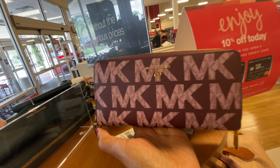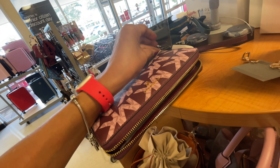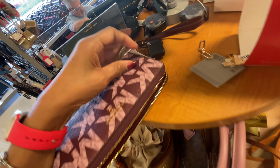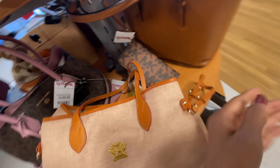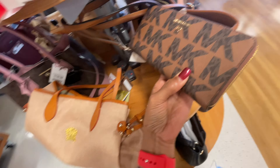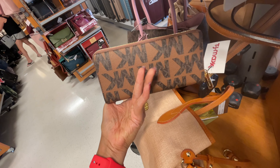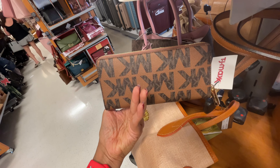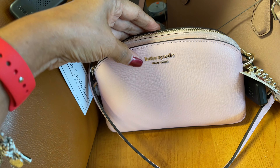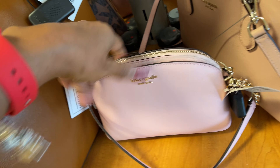We have seen this zip-around wallet before. Let me check the price — $80. Now look, they have the large round MK zipper one — isn't this pretty? Also $80. They also have this small dome-shaped Kate Spade in a pretty pink for $80 — it's like a ballerina pink.